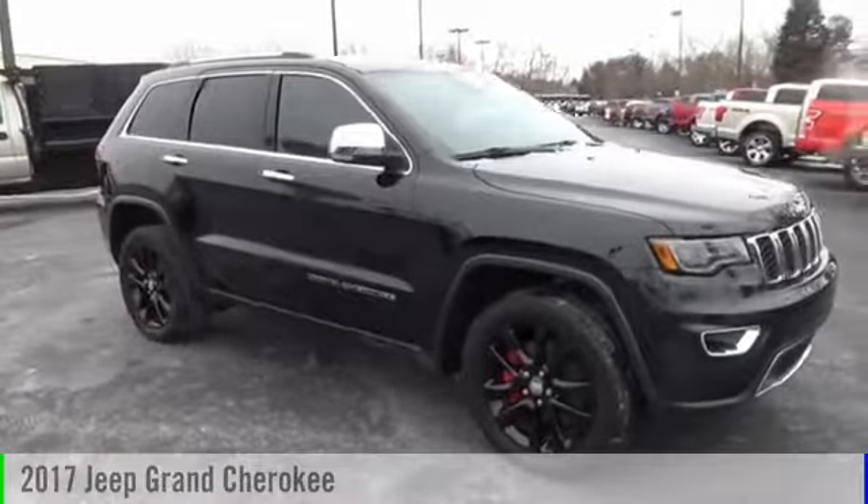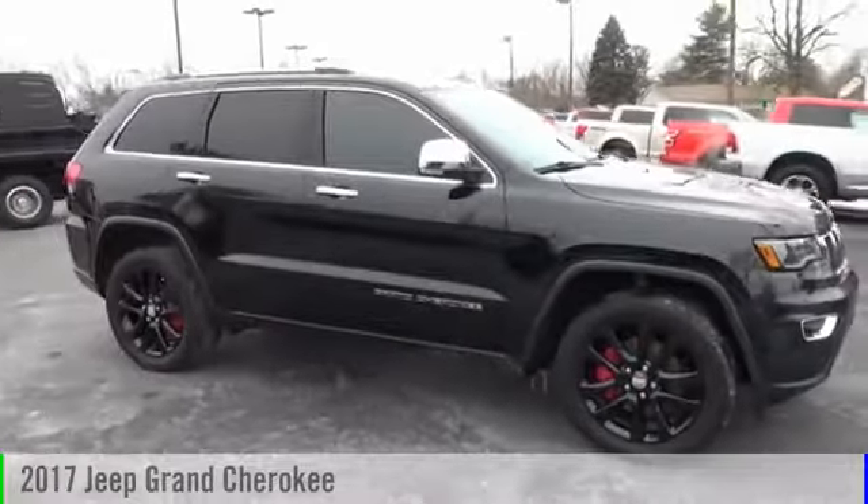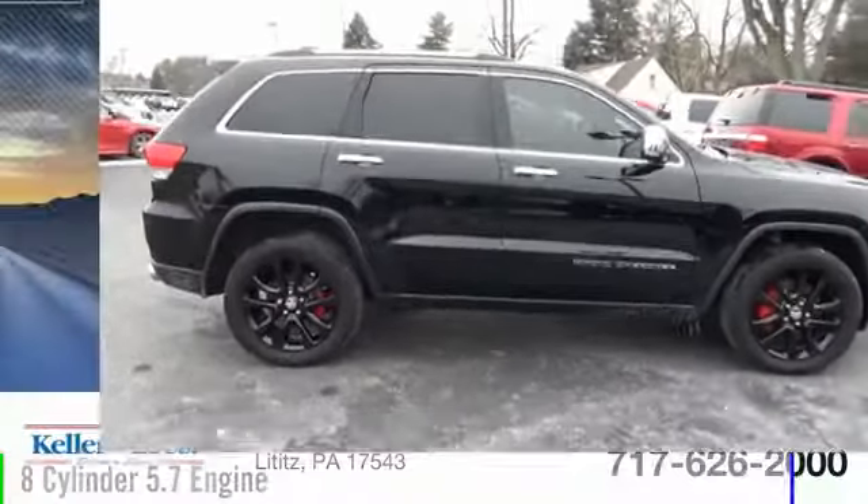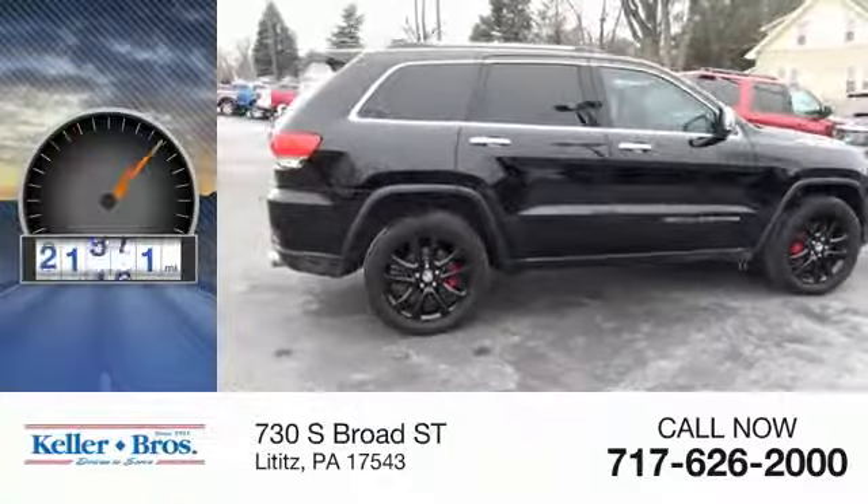2017 Grand Cherokee. This vehicle is powered by a four-wheel drive, eight-cylinder, 5.7-liter engine. This vehicle has less than 25,000 miles.